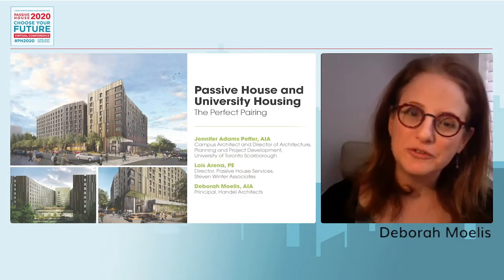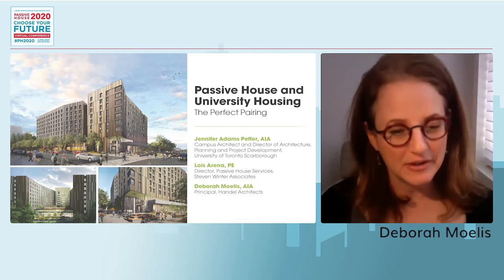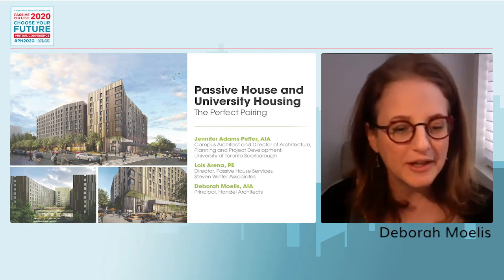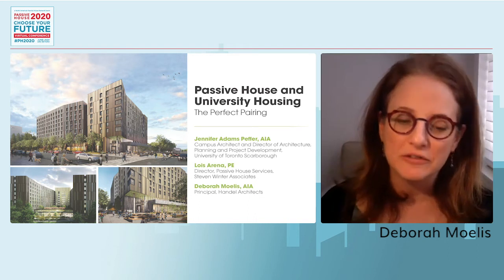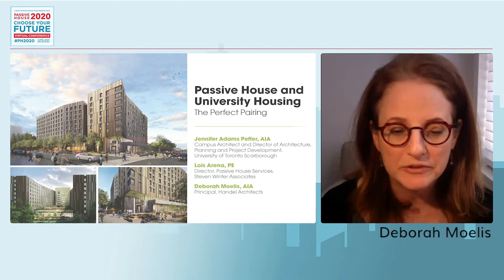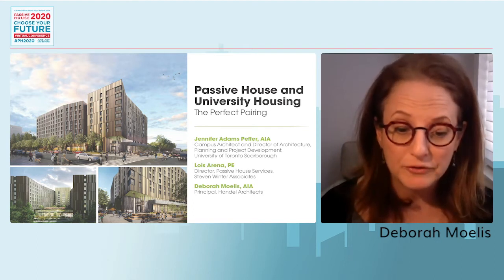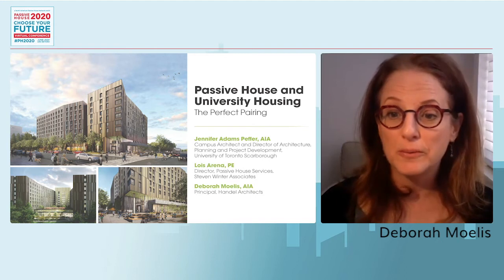Hello all, and thank you so much for joining us today for our talk about Passive House and University Housing. I want to be sure to thank the organizers of NAPHN for all their efforts and for inviting us here to share this important material about our experience making this dormitory for the University of Toronto Scarborough.